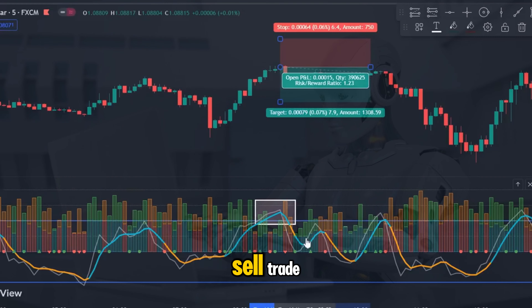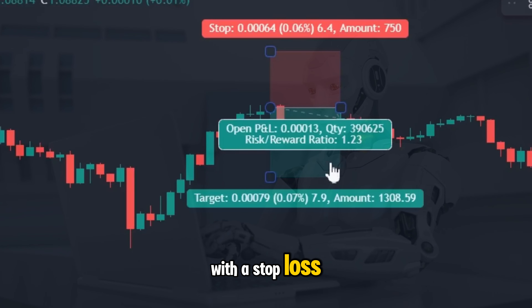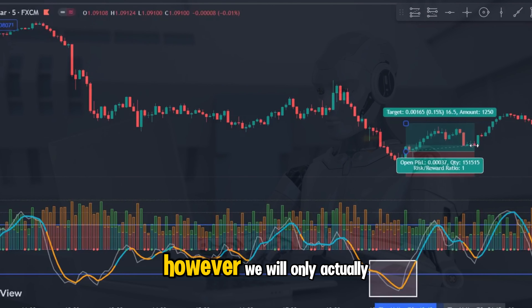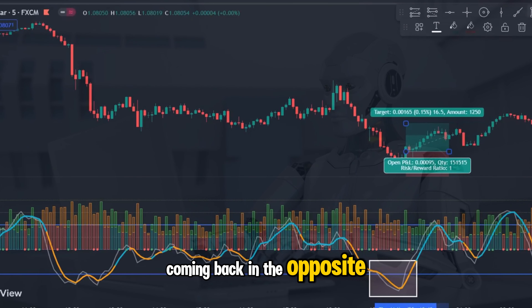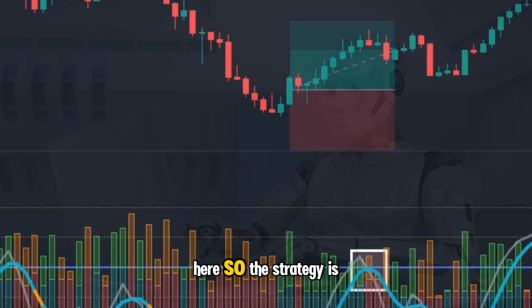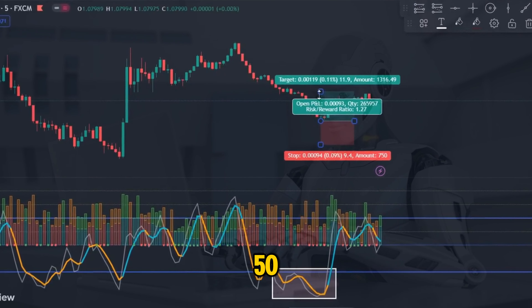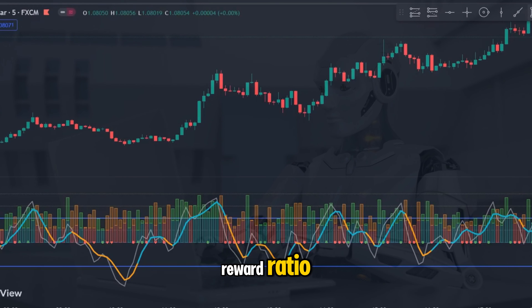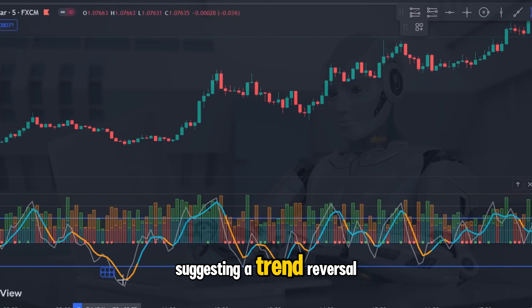Now let's look at the sell trade. All of the entry rules are met, so we place the short trade with the stop loss just above the swing high and go for a 1 to 1.5 risk reward. However, we will only actually close the trade when we see a cross of the lines coming back in the opposite direction, indicating a potential trend reversal. So the strategy is very simple: your entry signals come when you see a cross above or below the plus 50 or minus 50 lines, you target 1 to 1.5 risk reward ratio, but stay in the trade until you see a cross of the lines back in the direction of your entry suggesting a trend reversal.